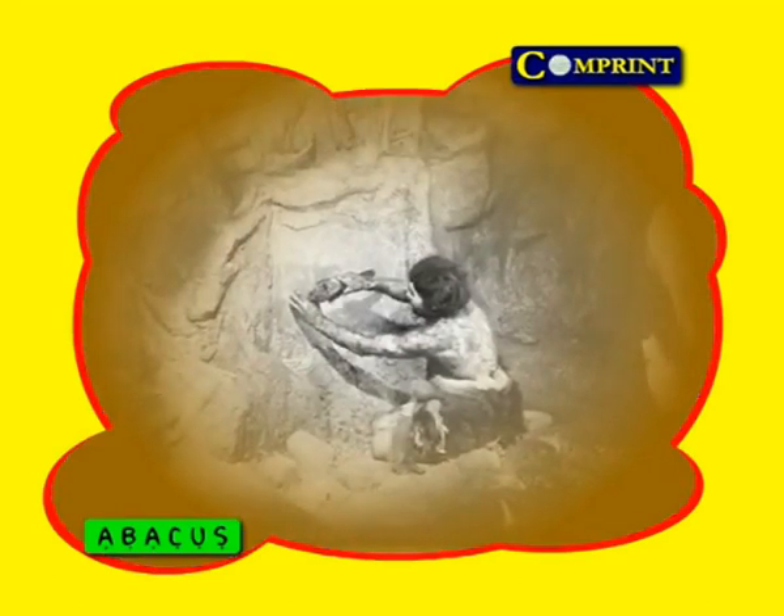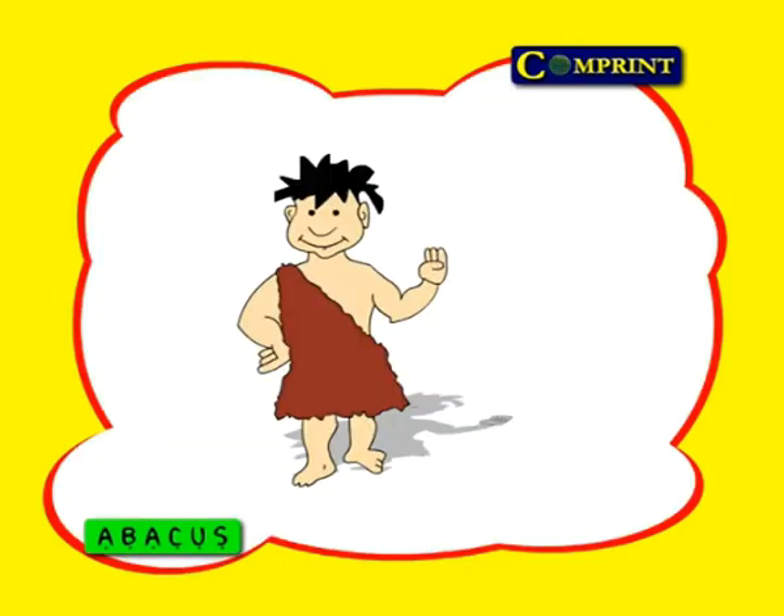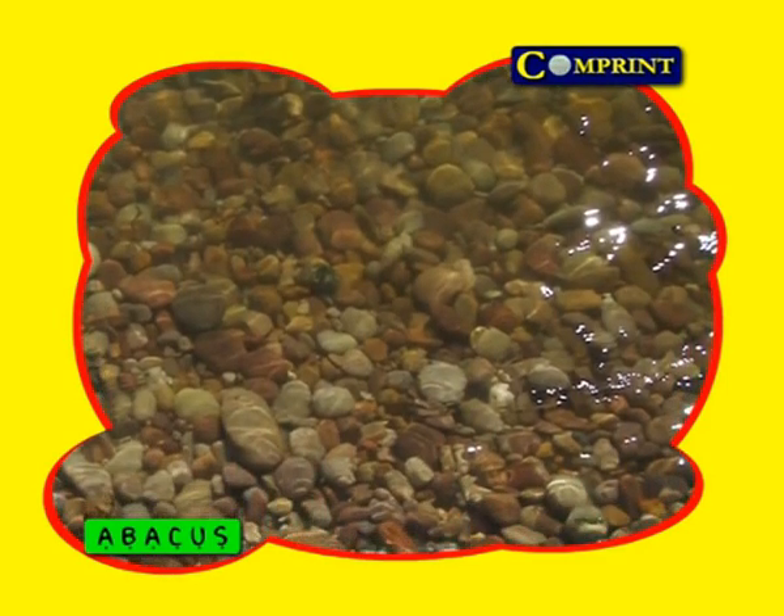In the past, our early man knew how to hunt, how to create tools and weapons, etc. But he was confused about how to calculate. He started counting with fingers, but with his fingers he could not do bigger calculations. So he decided to invent a new method to solve this problem.